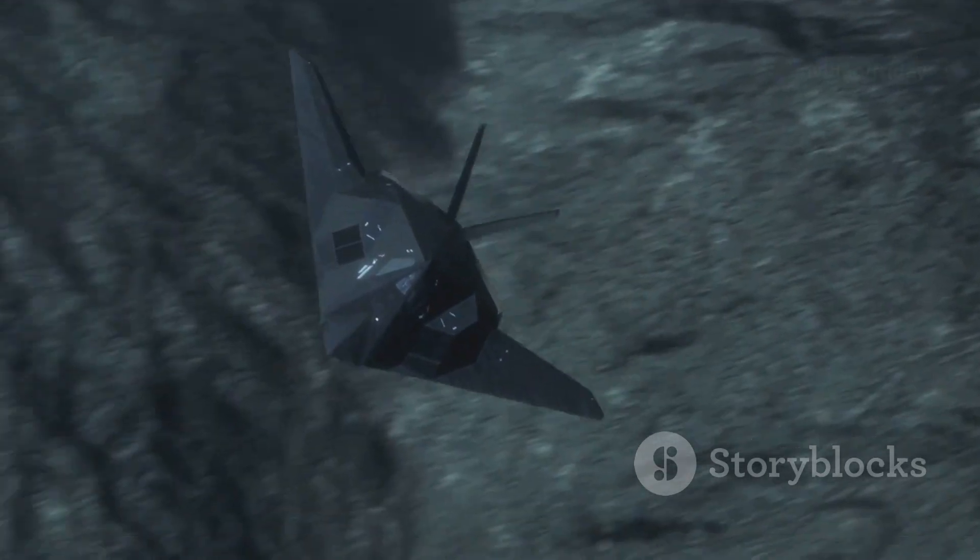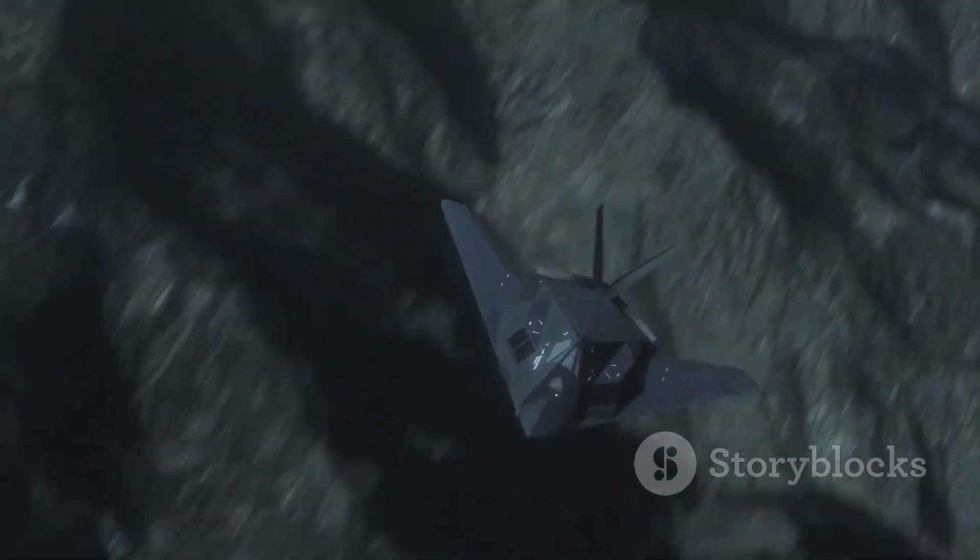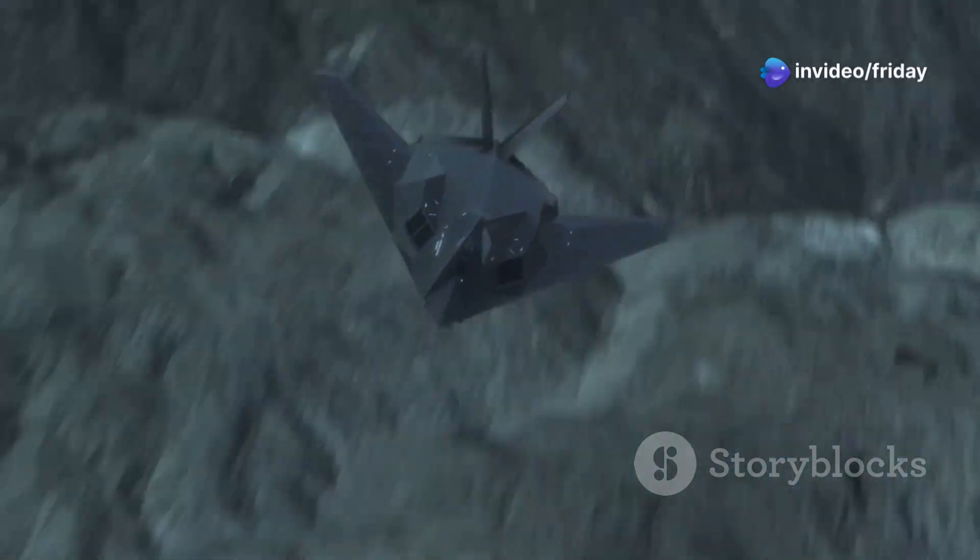Stealth, in particular, is crucial. It allows UAVs to operate undetected in contested airspace, making them invaluable assets in modern military strategies.